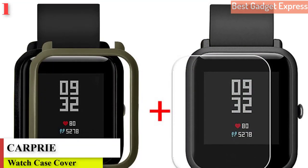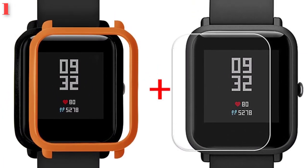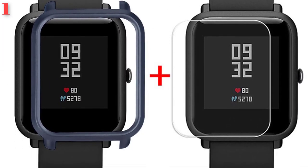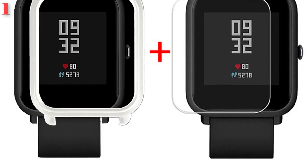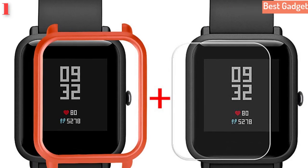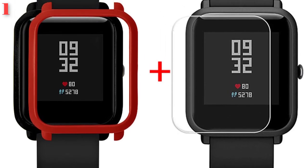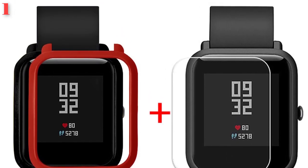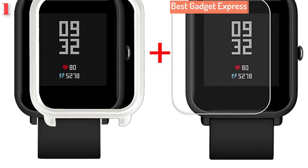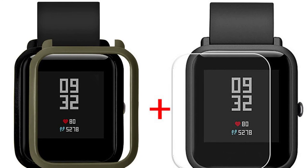Number 1: Case cover shell for Xiaomi Huami Amazfit Bip Youth Watch with screen protector. Brand name: Carpri. Material: PC (hard plastic). Specially designed for Xiaomi Huami Amazfit Bip Youth Watch — high quality hard plastic protective bumper case. Slim and lightweight design with access to all controls and buttons. Easy to install and remove, full protective edge to avoid scratches in daily life. Anti-peeling coloring — colors will not rip off when removing the cover.